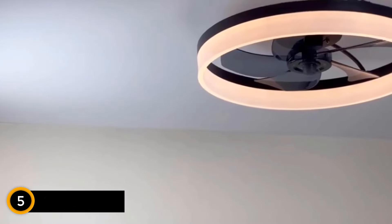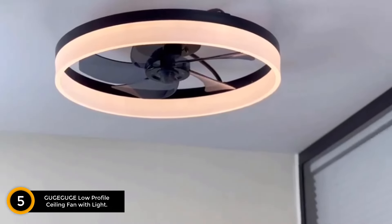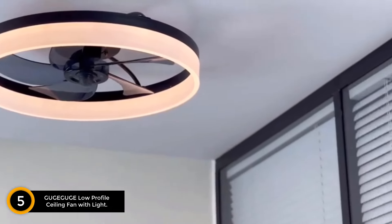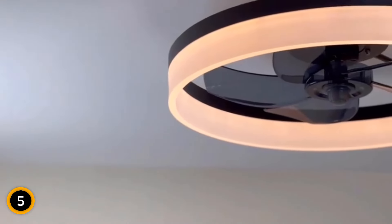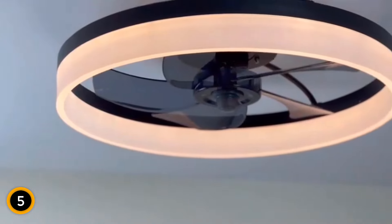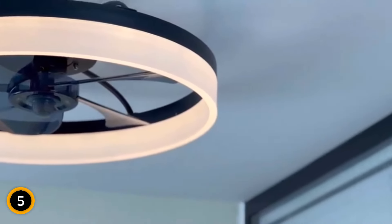Starting at number 5: the Gugagoge Low Profile Ceiling Fan with Light. Introducing the Gugagoge Low Profile Ceiling Fan with Light and Remote, a blend of modern design and unparalleled functionality. With its sleek and stylish appearance, complete with integrated LED lights, this ceiling fan effortlessly enhances any home interior.